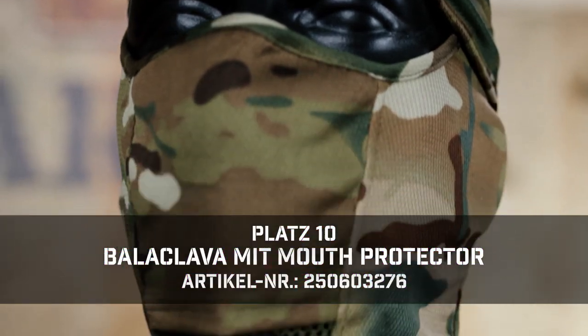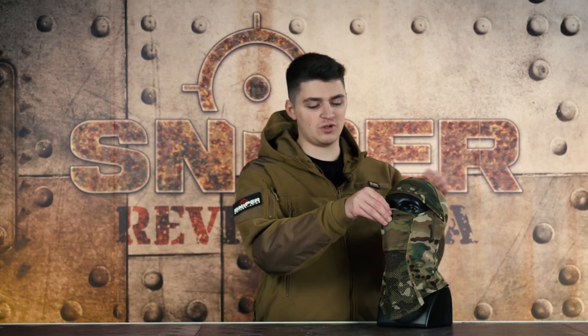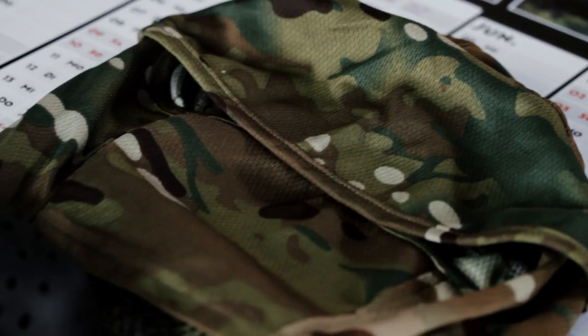On our top 10 we have a Balaclava with Mundprotector from FMA. With the Balaclava you have a little bit of mesh, which also helps you. And you can also have an additional tooth protector which you can take under the mask. You can use the mask with and without a protective mask — of course it makes more sense with a protective mask, because your teeth are important. This one you can just put under the mask.